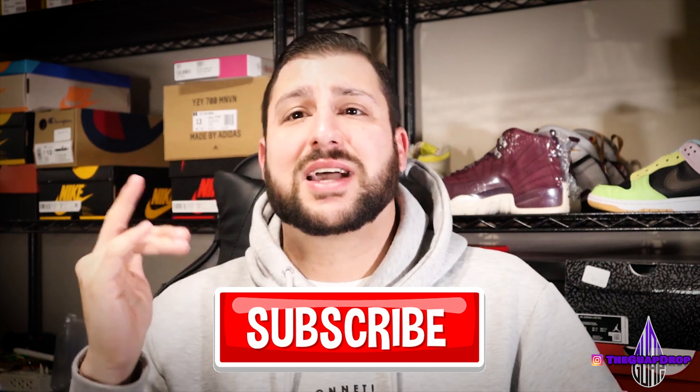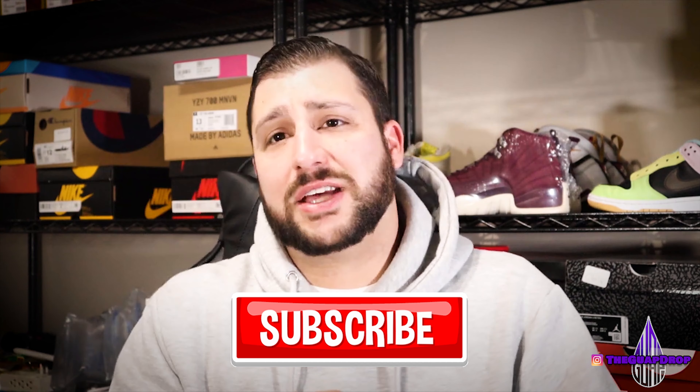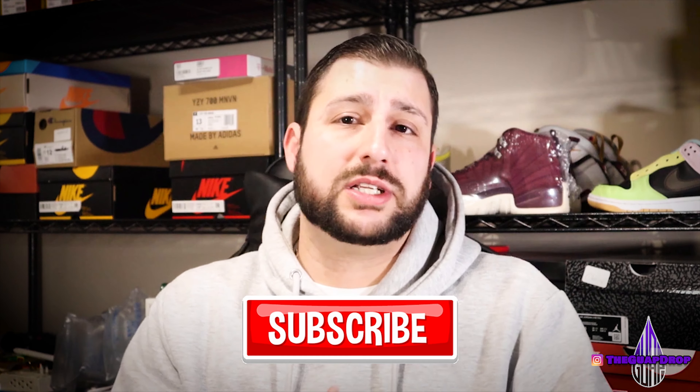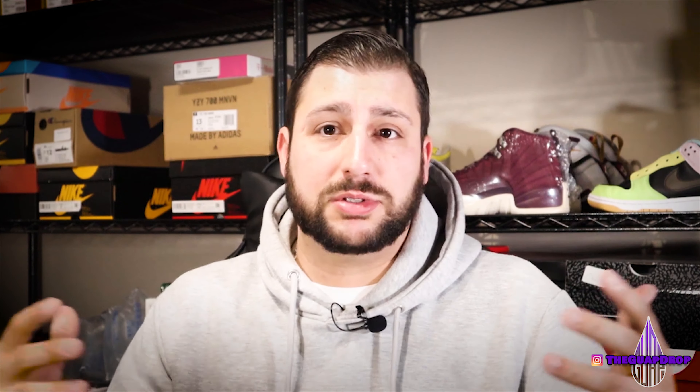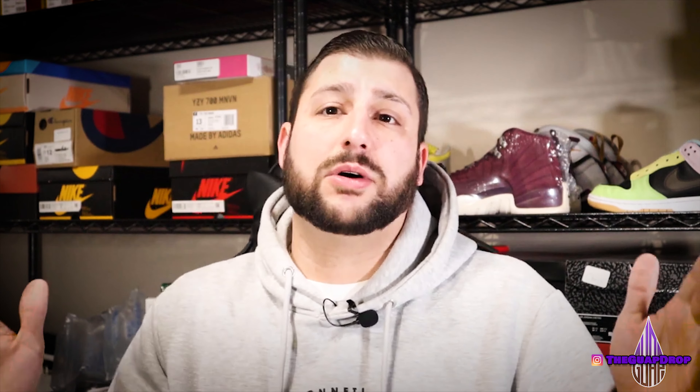Let me know what you guys think of the video. If you haven't already, make sure to subscribe, put those comments down below, hit that notification button, and hit that thumbs up — it really does help the algorithm and helps us reach more people so we can do more giveaways and bigger and better content. We really do enjoy doing these videos for you guys and we really appreciate all the support. Until next time, peace.